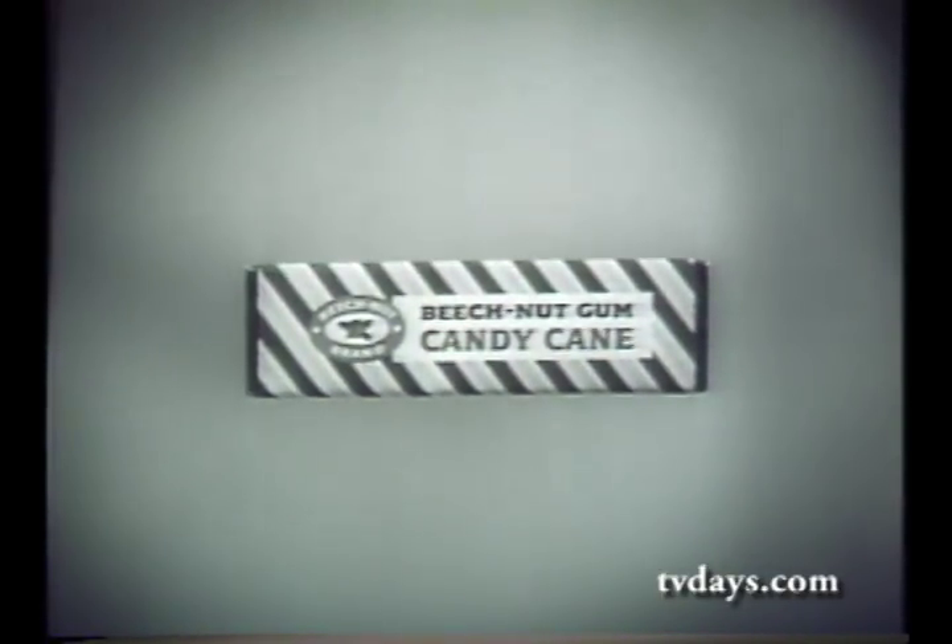New Beech Nut Candy Cane has flavor in it, plus flavor on it, in every delicious red stripe. And only Beech Nut gives you both.